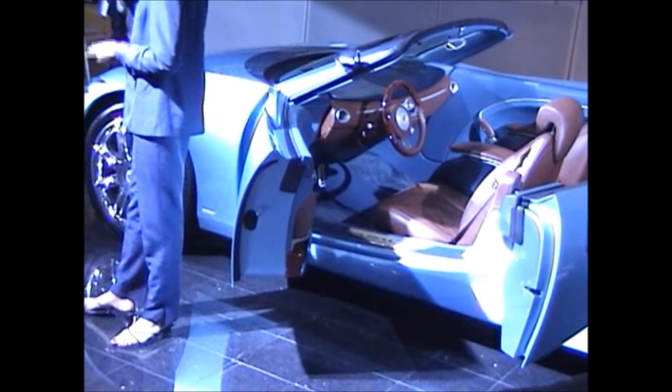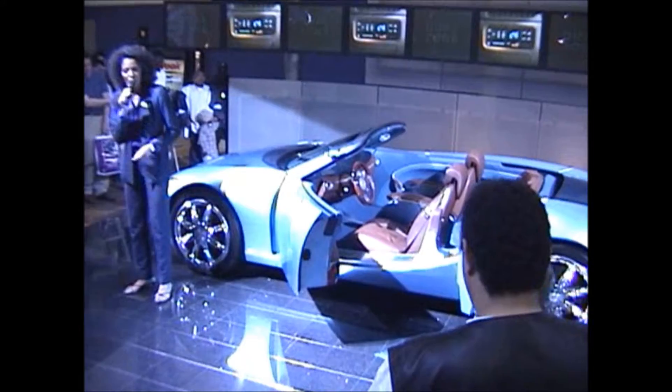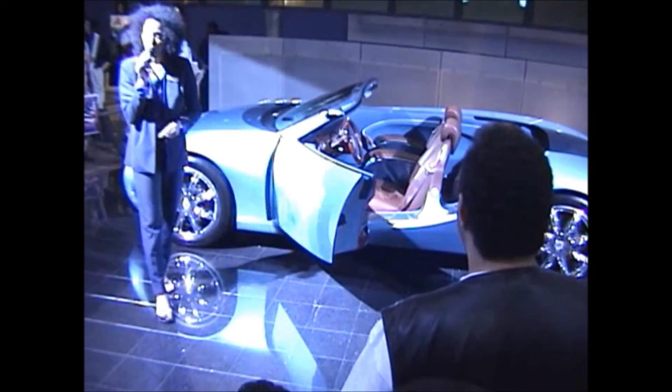If you have any further questions about the Bangle, please feel free to step up and ask. My name is Mayada, and I'm here for your assistance. We also have a number of knowledgeable product specialists on the floor to assist you as well. Enjoy your afternoon at the 2001 New York International Auto Show.